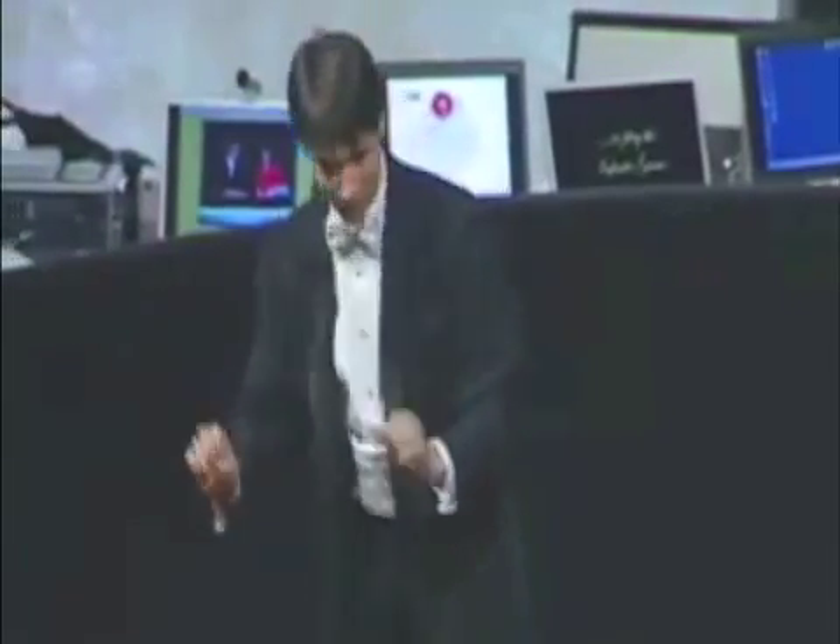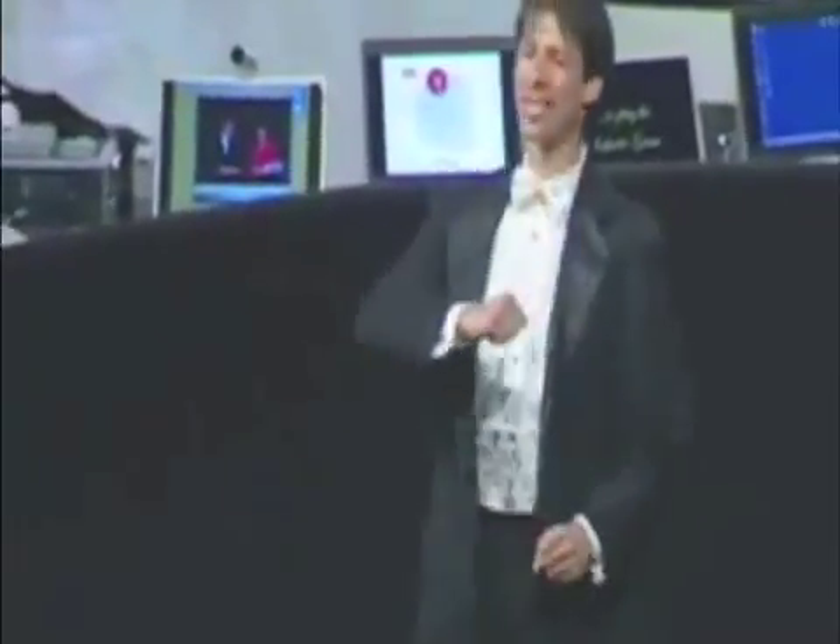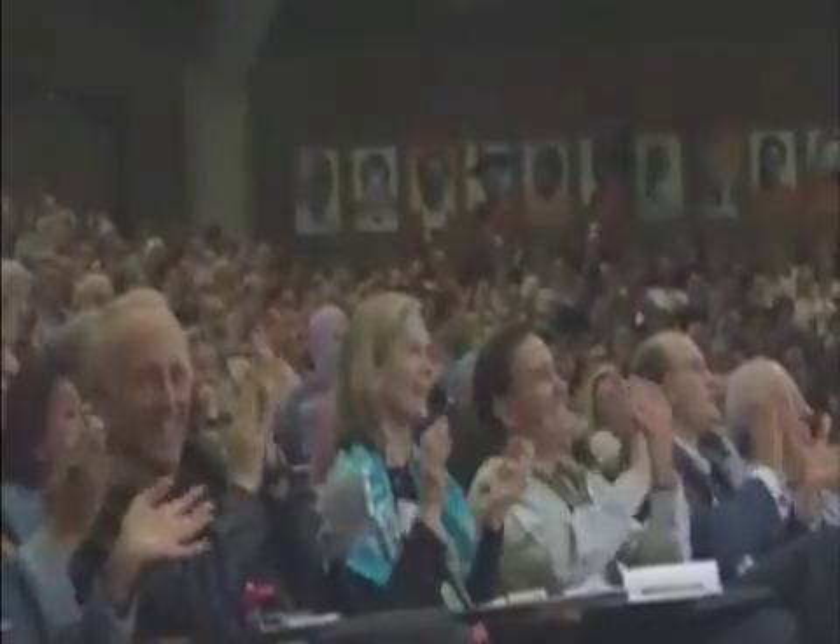The odds of me getting all four of these right by random guessing would be one in 10,000 — 10 to the fourth power. Any six of them. Really scramble them up this time, please. Two, six, three, nine, seven, two. You did leave out the number seven. Let's give all four of these people a nice round of applause. Thank you very much.